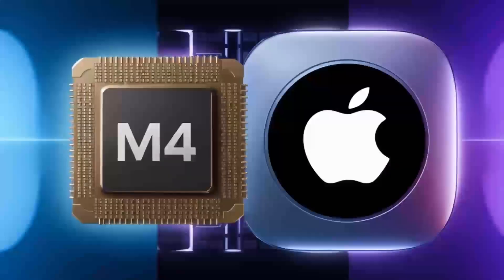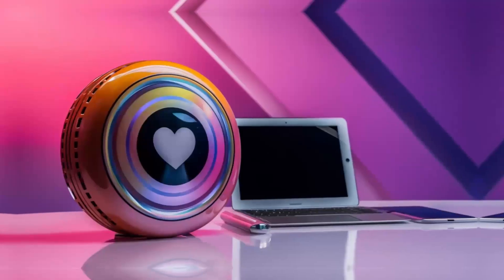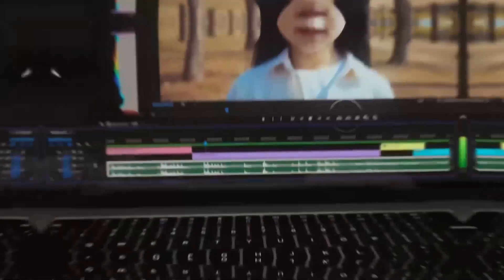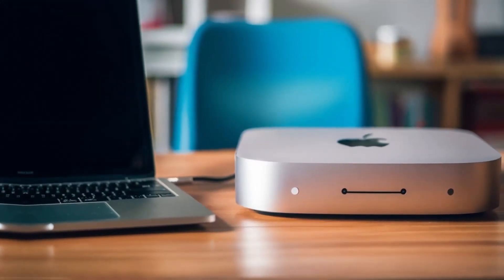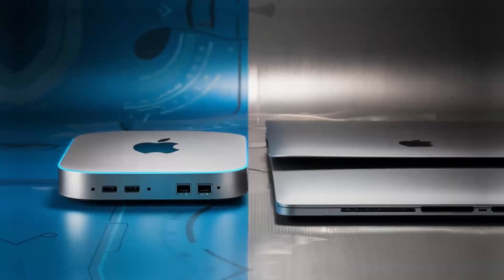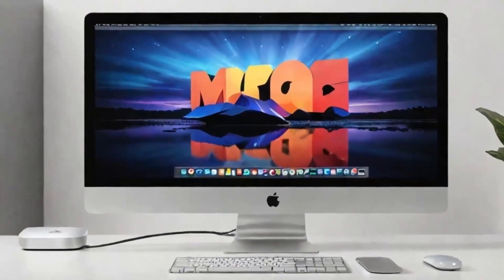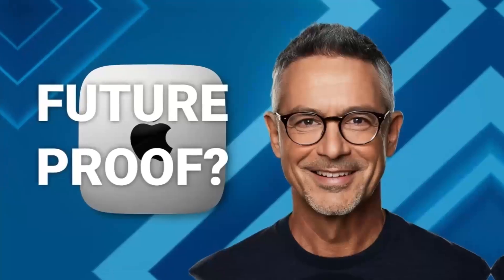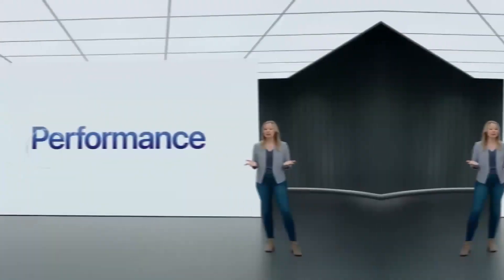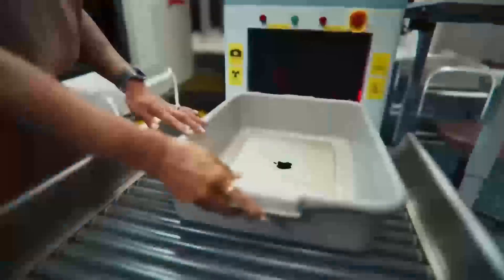In this comparison, we'll be pitting the Mac Mini M4 against a representative gaming PC and dive deep into their specs, performance, and real-world usage. The Mac Mini M4 is powered by Apple's M4 chip, which boasts an impressive 10-core CPU and 16-core GPU, with up to 24GB of RAM and 2TB of SSD storage — clearly targeting professionals who need a reliable system for demanding tasks.